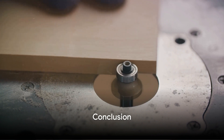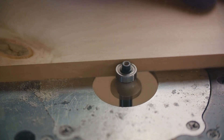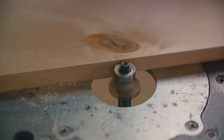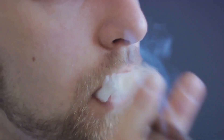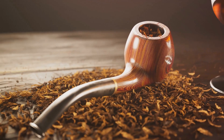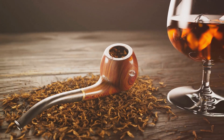Each of these cigar cutters, from the Calibri V-Cut to the Paleo Composite Cutter, offers a unique blend of function, style, and precision. They are not just tools, but partners in your journey towards the perfect smoke. And remember, the quality of your cigar cutter can transform your cigar experience, turning an ordinary smoke into an extraordinary one.